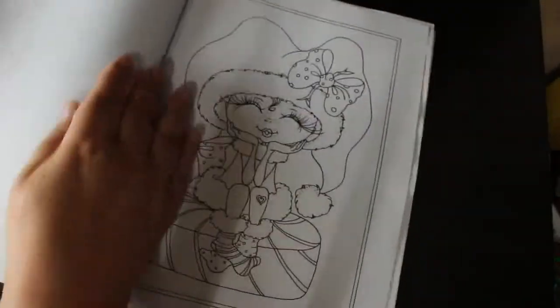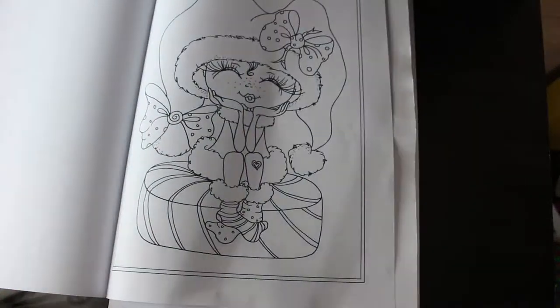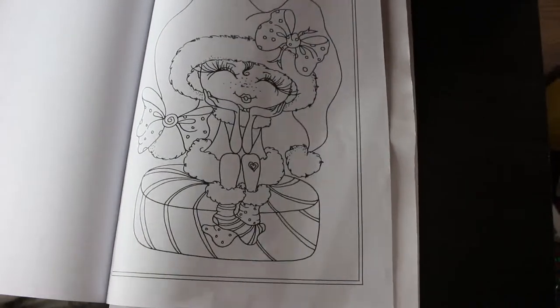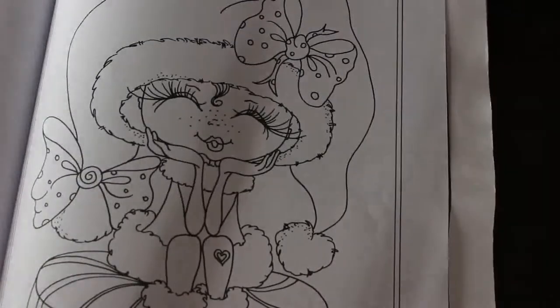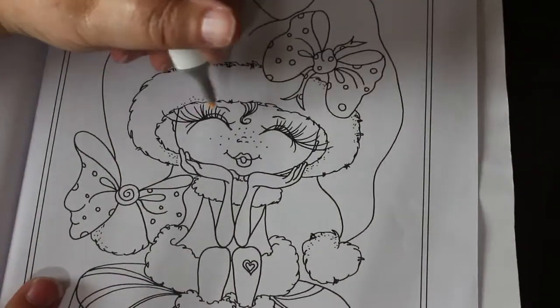I'm going to colour this little girl because she's so cute. I'm going to be using markers, just going quick colouring chat, see what's going on. I might add a background to it later if I can be bothered - you know what it's like sometimes.